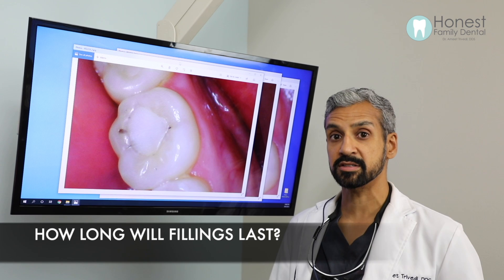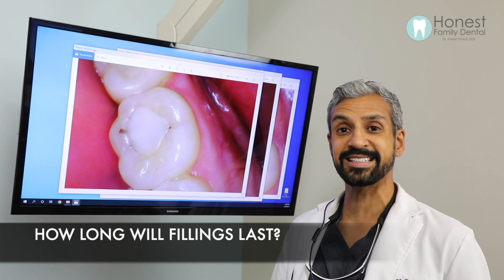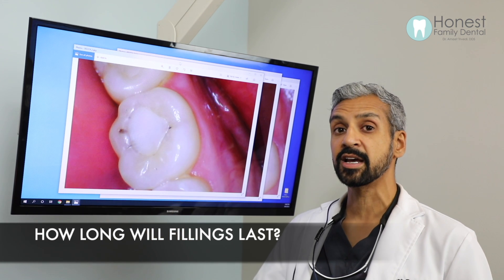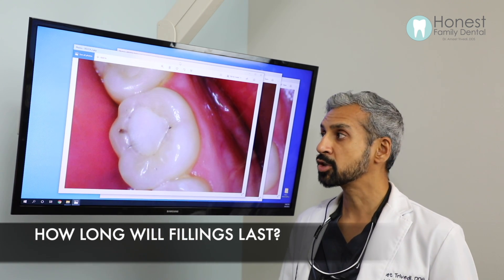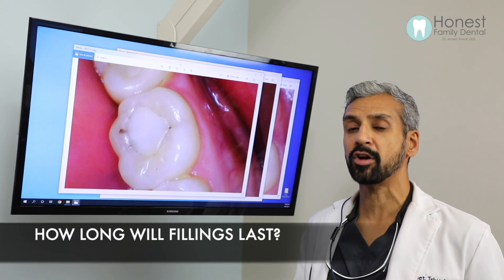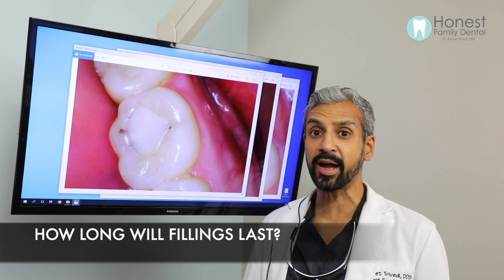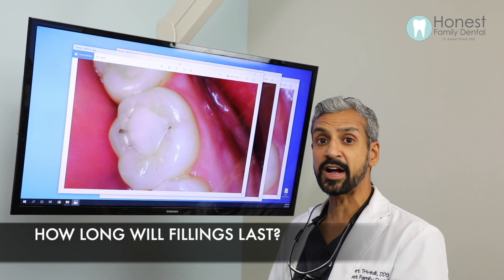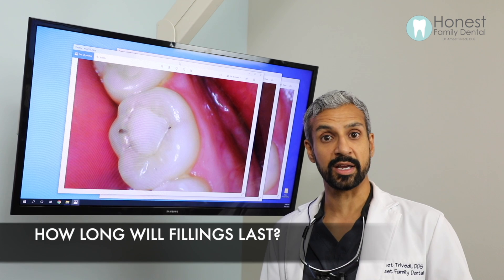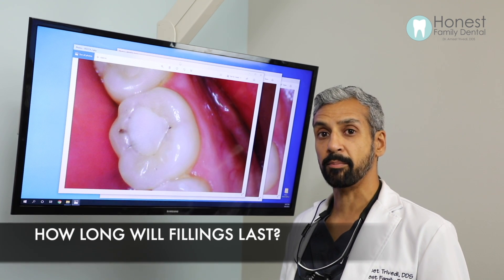When a patient comes to me, I educate them on diet and what's going to create the most ideal environment for that filling to last as long as possible. The fillings I use have a longevity of up to 20 years, which is astronomical — but in order to get there, both the patient and I have to follow ideal principles. I'll cover the diet part in another video, but here we're going to talk about what makes the filling design ideal.